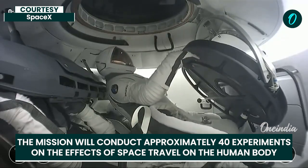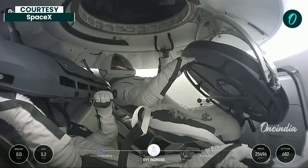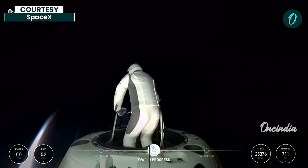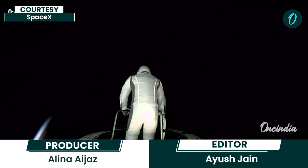And SpaceX EV-1, just taking a quick look here into the hatch. And what I can see — in terms of the flip screen — SpaceX copies.